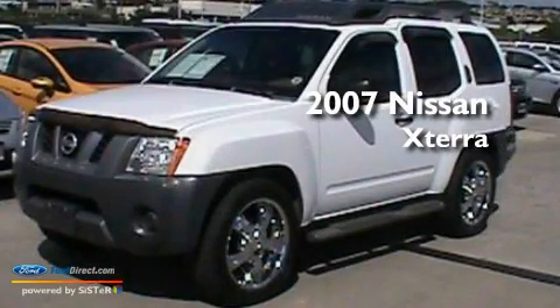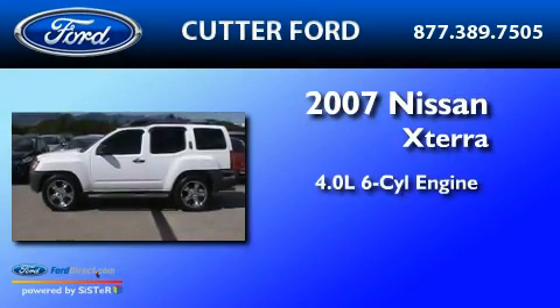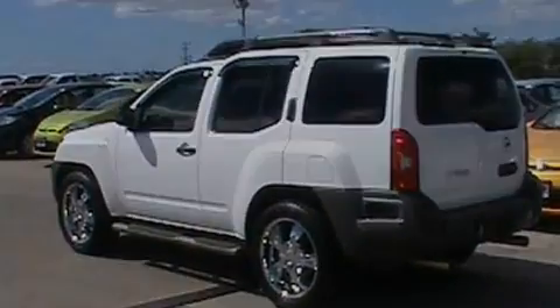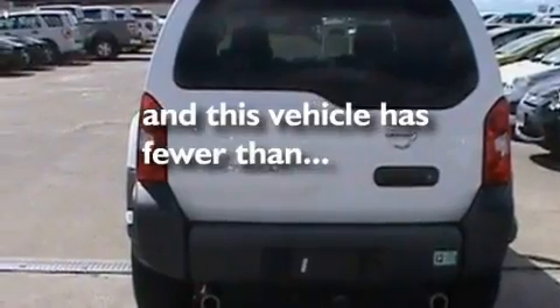This is a 2007 Nissan Xterra. It has a 4.0-liter six-cylinder engine and an automatic transmission. Its top features include an auto-dimming rearview mirror, and this vehicle has fewer than 23,000 miles on the odometer.